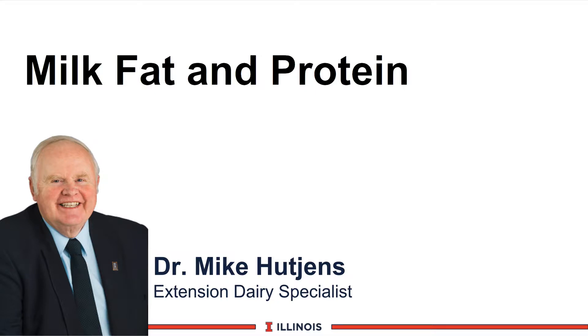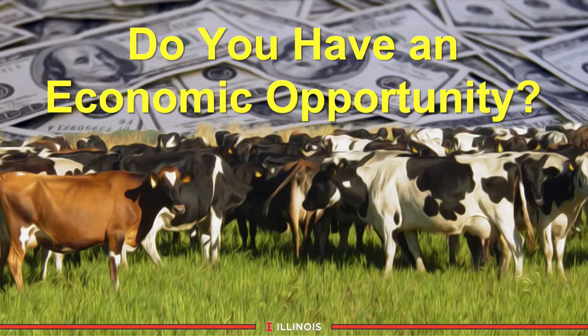Hi, I'm Mike Hutchins, Extension Dairy Specialist at the University of Illinois. This module will discuss milk fat and milk protein components. The key question we have in this module is: do you have an economic opportunity to increase profitability and perhaps health in your dairy herd?